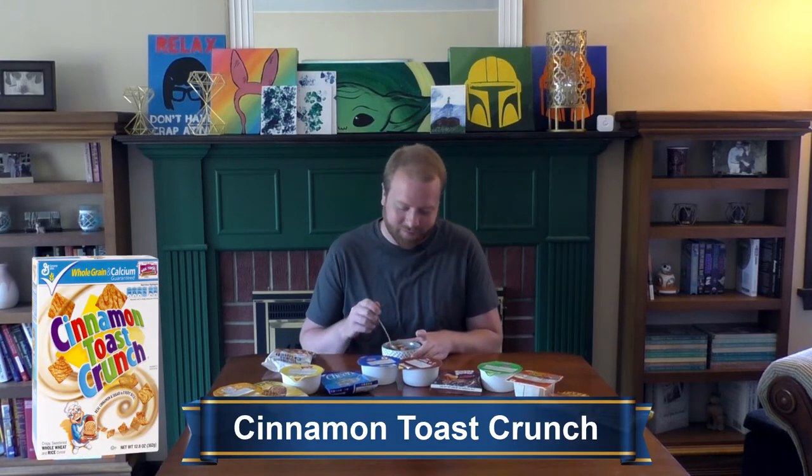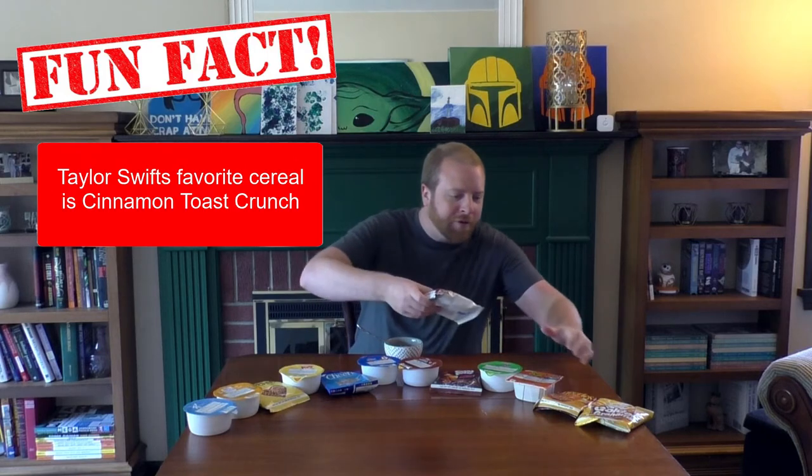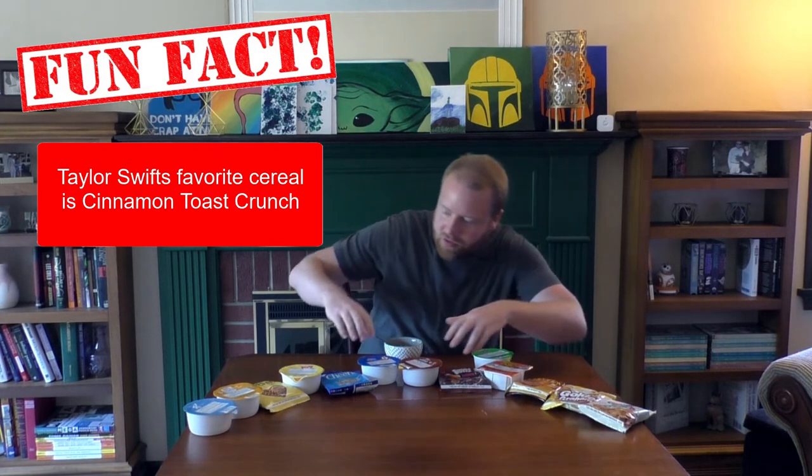On to the last category — I call it Crazy Sugary Cereal That Kids Will Love. And first, Cinnamon Toast Crunch. I have a feeling I'm going to love this. Oh yeah, that's the stuff right there. Cinnamon sugar, good crunch. This is easy — Cinnamon Toast Crunch, number one.